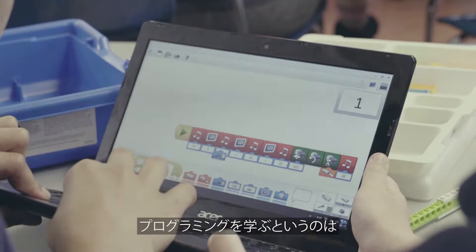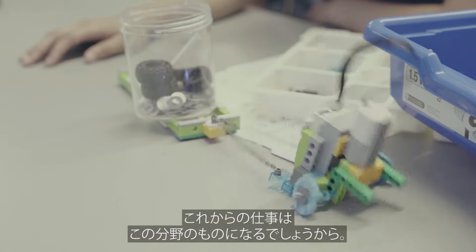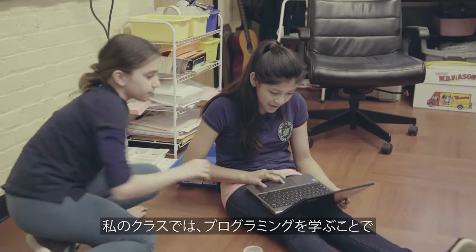Learning to code is an important concept for my students because I feel like that's where the jobs of the future are going to be for my students.